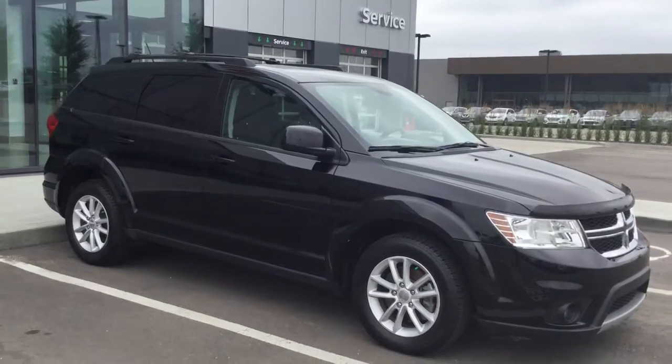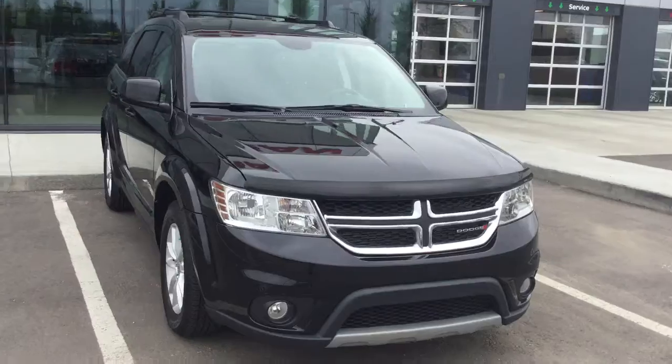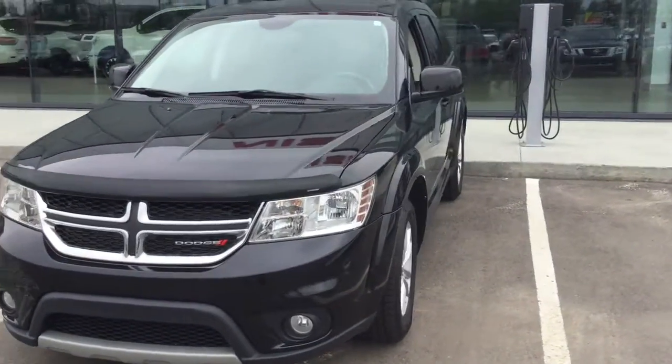Taking a look at the body style here, you have that gorgeous jet black colorway — no damage. The previous owners took very good care of the vehicle. You have fog lamps down below there as well, and a bug deflector up top.